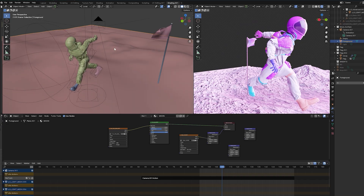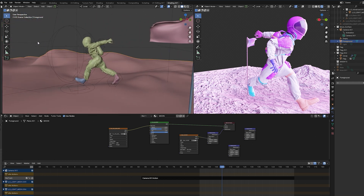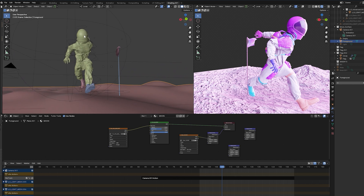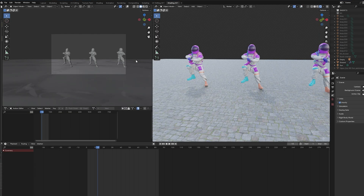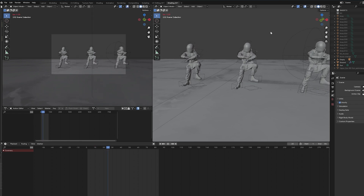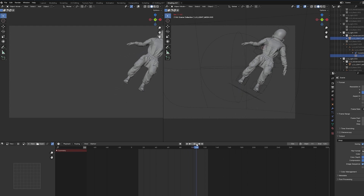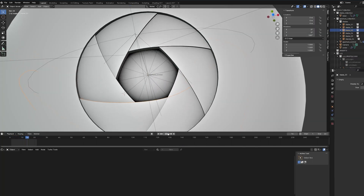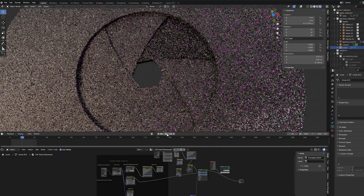I added a bunch of subdivisions to the floor plane and used proportional editing to get the bumps, then just used the PBR texture — pretty straightforward and easy. The astronaut is moving around with hand animation, and the background sun is just a plane I made in Photoshop. As for the astronauts dancing, I used a retargeting from Mixamo Animation. This model was downloaded from BlendSwap with a Creative Commons Zero license, and I just added a texture to it — really simple.